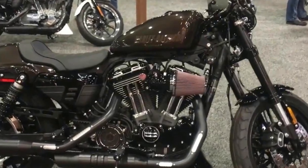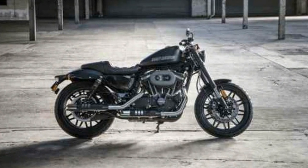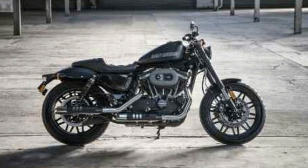Tires: front tire Dunlop 120/70R19, rear tire Dunlop 150/70R18.